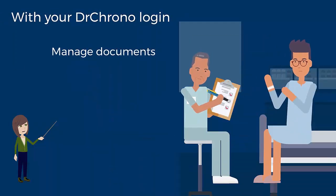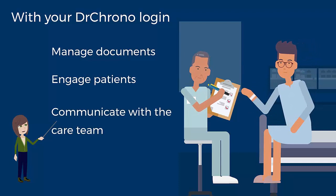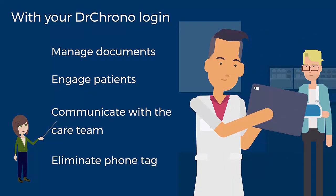A single login streamlines document workflows, engages patients in an easy way they love, and manages your care team communication. With a single login, you will get your staff off the phones and away from the fax machine. Now that's change worth making.